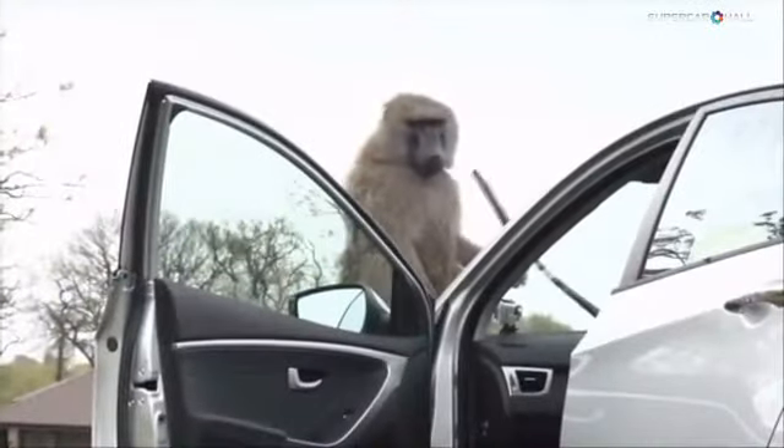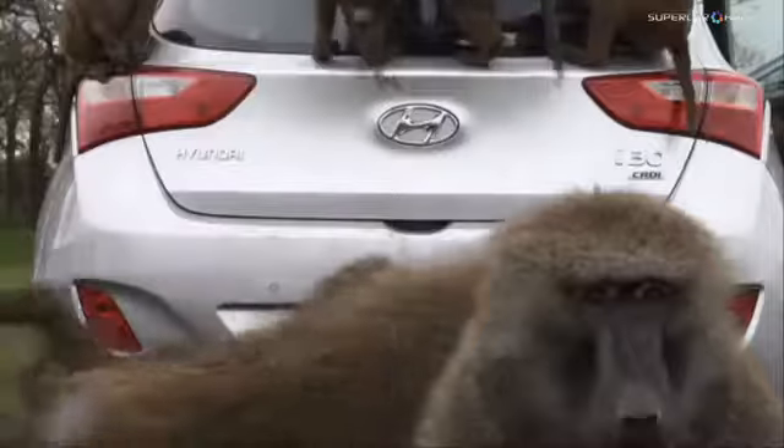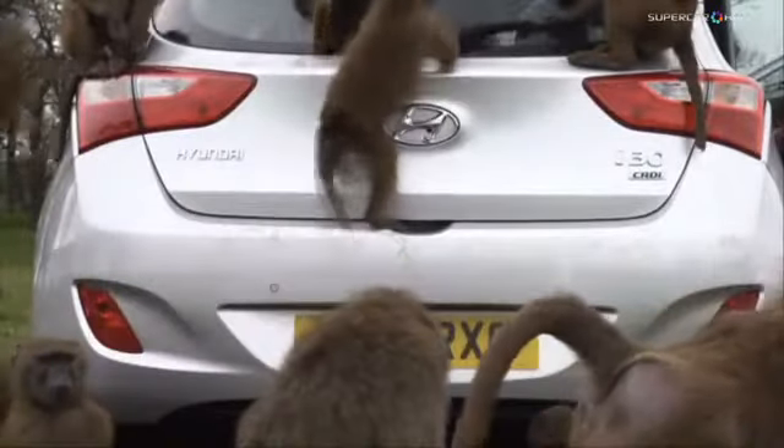Normally it's windscreen wipers, number plates are pulled off, mirrors, door trims, washer jets. They use the number plates like skateboards — pull them off and then run down the road with them under their front feet.